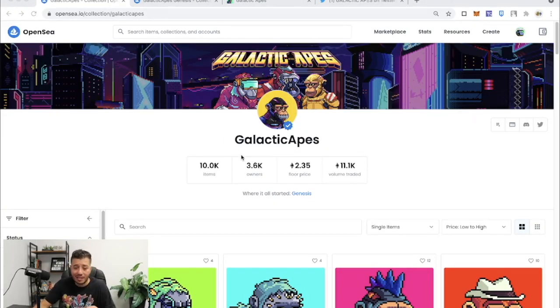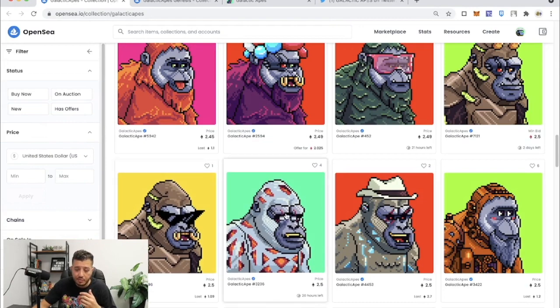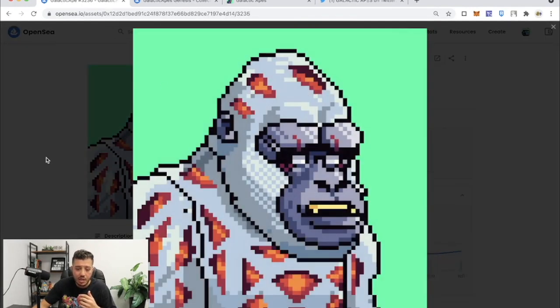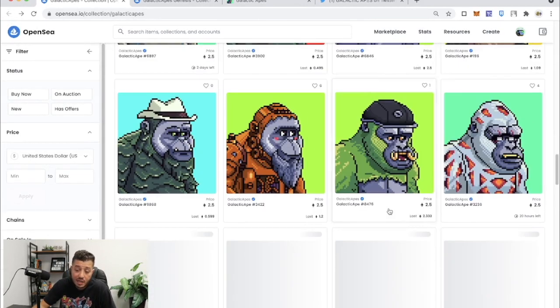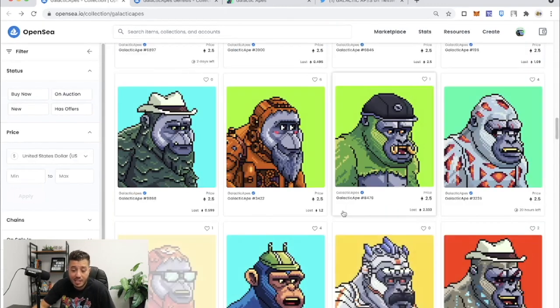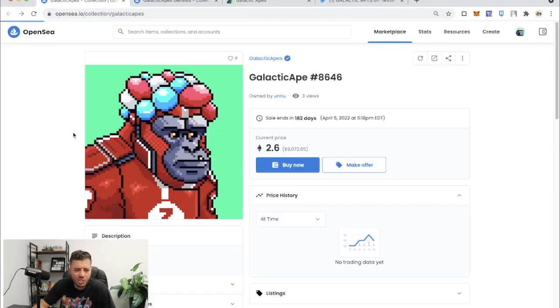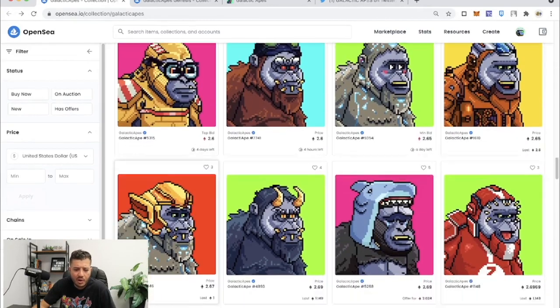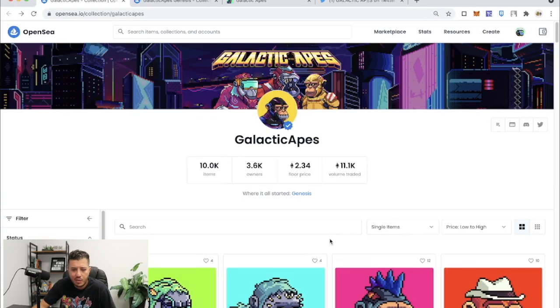The project I'm discussing today is Galactic Apes. I love this project for so many reasons. Number one, these Galactic Apes look so sexy — I love the art on these. Check these out. Look at that — this is really nice art. They're sexy pixelated apes. Look at the colors, the resolution, the properties, the traits. Everything is so sexy with these apes.